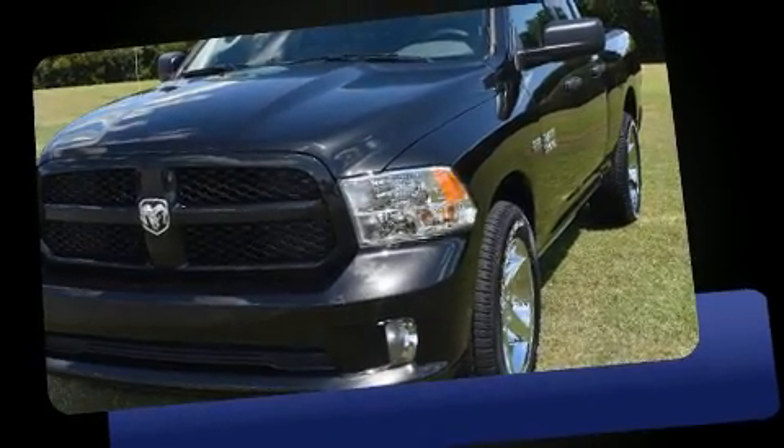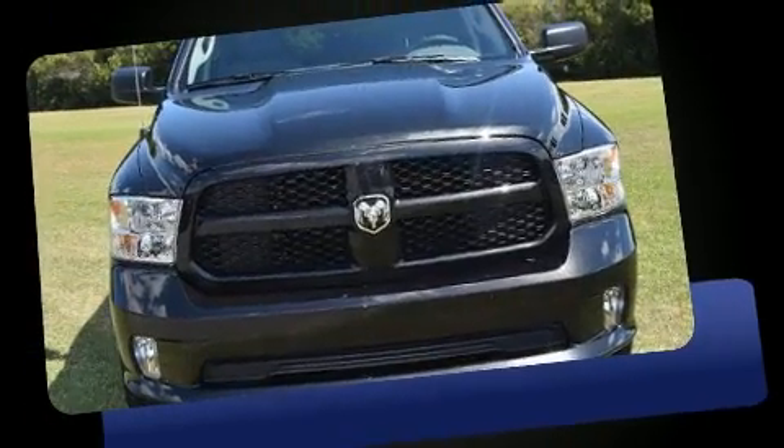Step into the 2017 Ram 1500. It features an automatic transmission, rear wheel drive, and a powerful eight-cylinder engine.